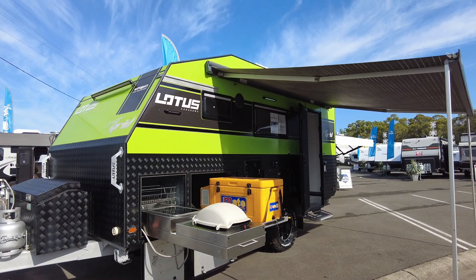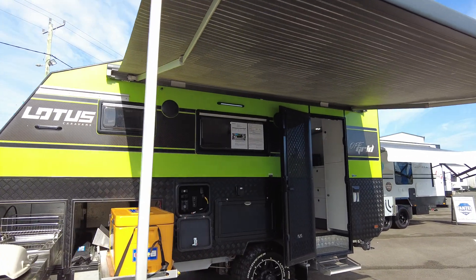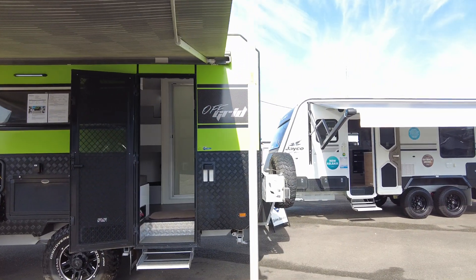Talk about jam-packed — this thing's got everything. You've got exterior toolboxes, external cooking, exterior fridge freezer, and an external entertainment unit.